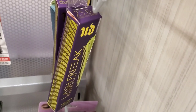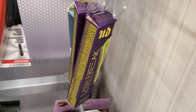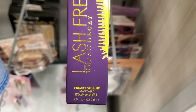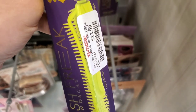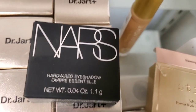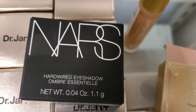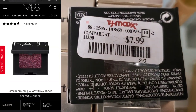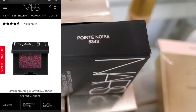I see more of these Urban Decay mascaras — I showed you these in one of my last videos. This is the Lash Freak mascara for $12.99. They also had this NARS Hardwired Eyeshadow, new here, never found this one before. This is here for $7.99 and on the top you can see the shade.